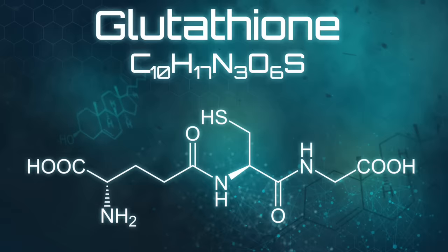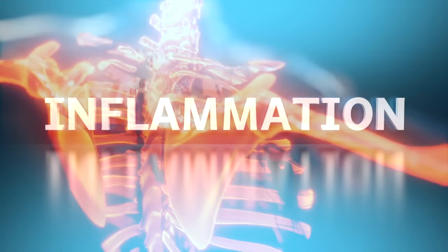Glycine is needed to make the most important antioxidant in all your cells — that's called glutathione. If you don't have glycine, you can't make glutathione, which means you can't detoxify, which means you're going to have a buildup of toxicity, which relates to inflammation. This is one of the reasons why glycine is very anti-inflammatory.